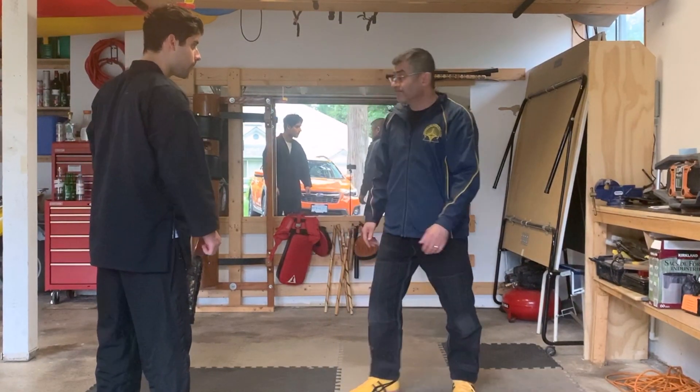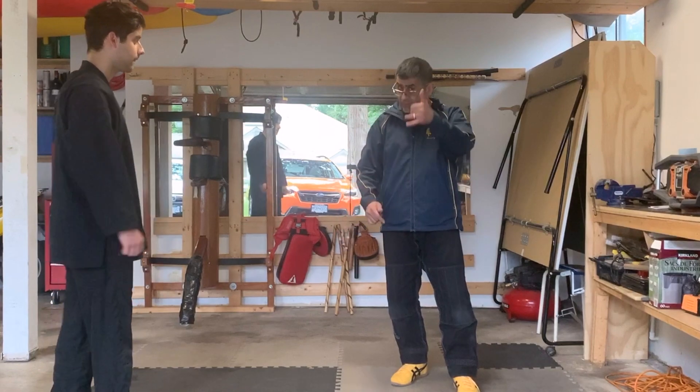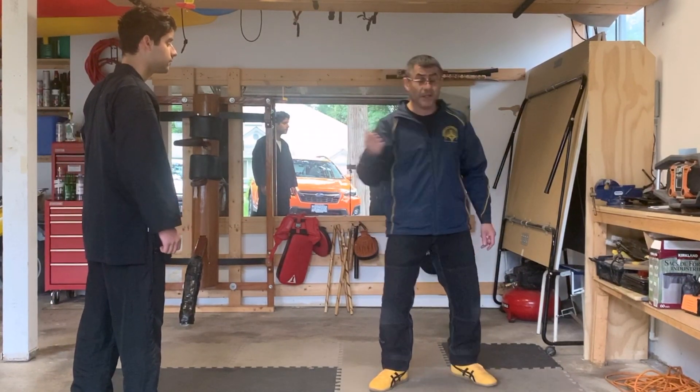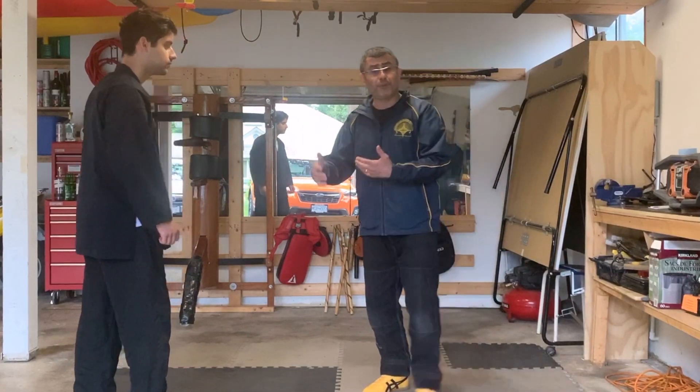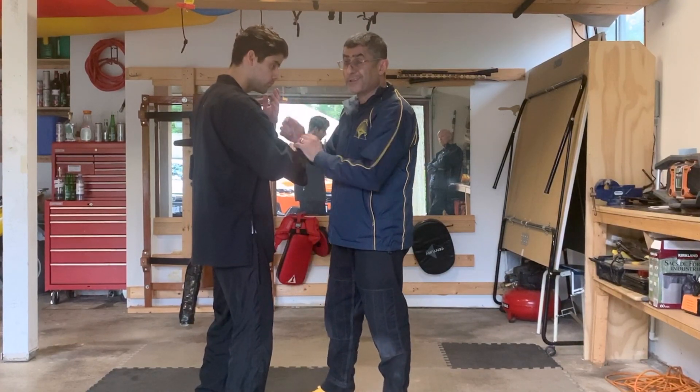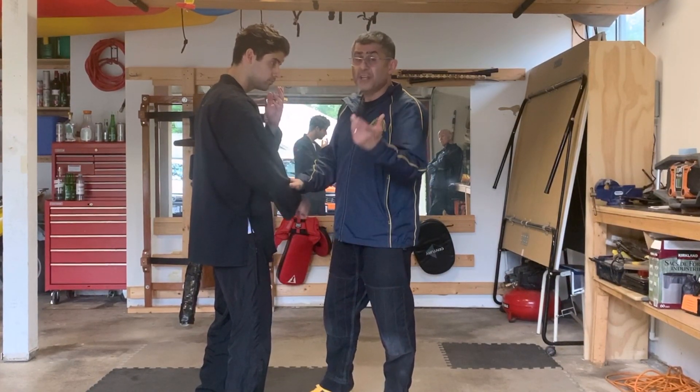The last stage of the fight is running away — the best one. If you're in here, why do you even want to start something? If he wants to do anything, you can just get away. Those are the four different stages. In Wing Chun, 80% of the training is in the trapping zone, because that's what really happens in the street.